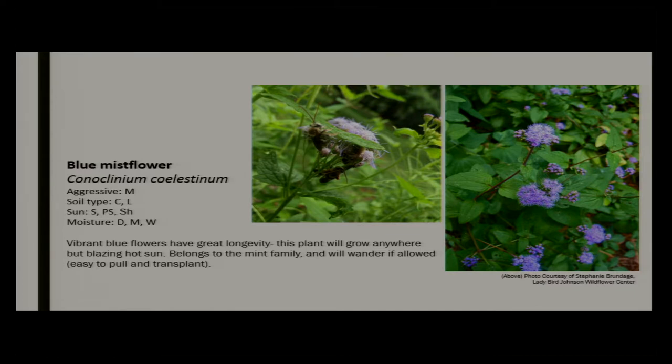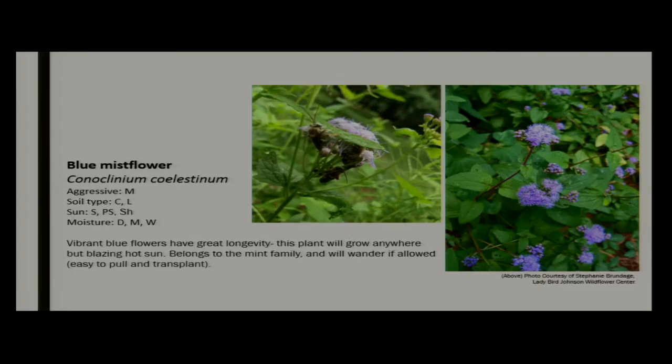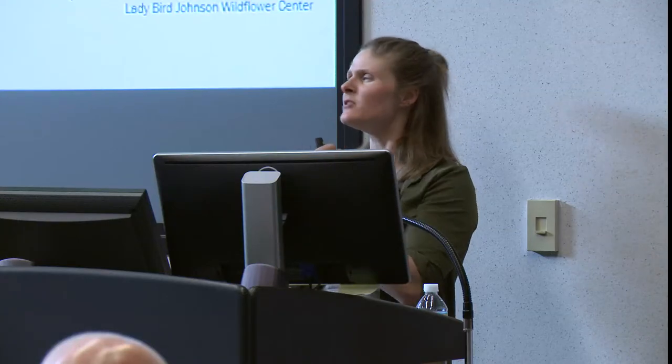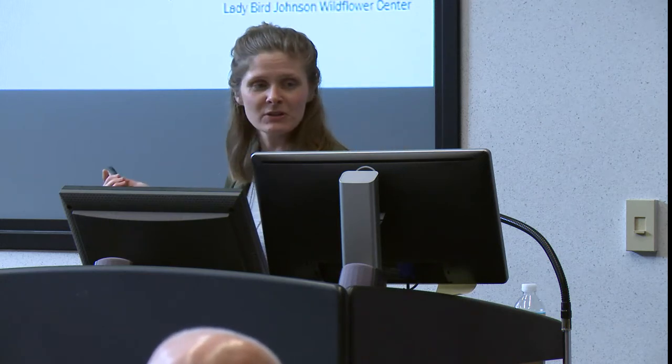Blue mist flower actually belongs to the mint family, which is why I give it medium aggressive behavior — it will self-seed. But it's a long-time bloomer — a fall plant — with a very bright electric purple-blue seed head. It'll go anywhere except blazing hot sun — it'll do just about any soil type and shade to sun, but it doesn't like really hot sun. And on my property, longhorn bees will just sit underneath the flower, clasping the stem with their mandibles and legs, sitting there in colonies. They have those enormous antennae — it's adorable — and they really don't want to move.